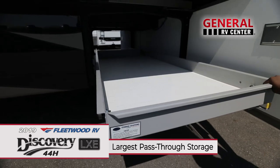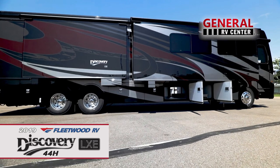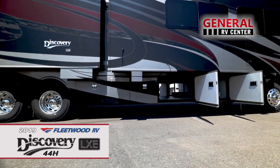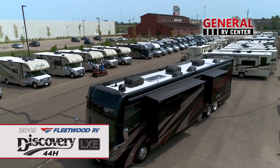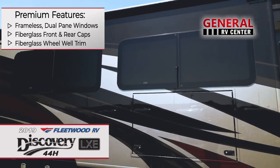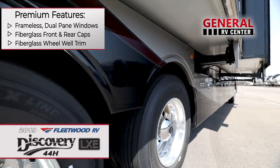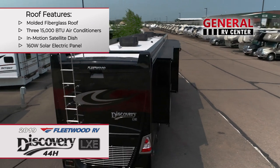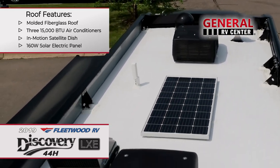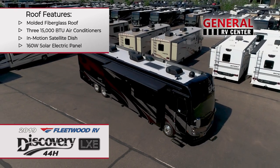Each lighted pass-through compartment has a full slide tray and is secured by aluminum bus style side swing luggage doors. The Discovery LXE has many premium features such as frameless dual-cane flush mount windows, fiberglass front and rear caps, as well as wheel weld trims. There's a rear ladder, molded fiberglass roof, in-motion satellite dish, solar electric panel, and tapered slide-out box tops with debris awnings.